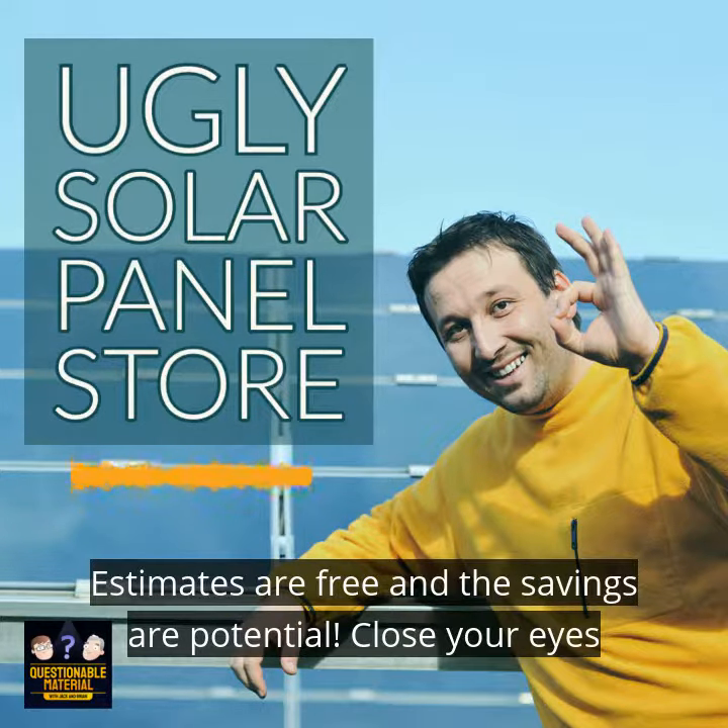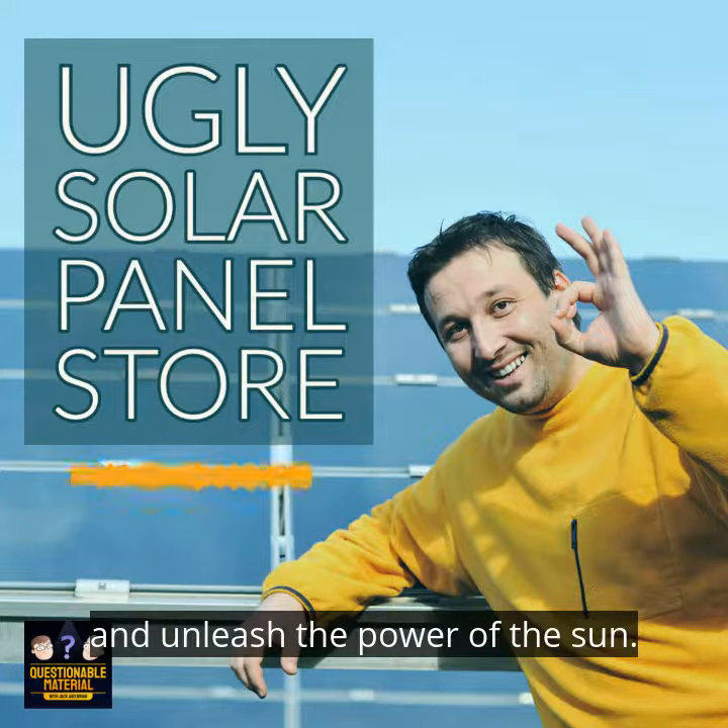Estimates are free, and the savings are potential. Close your eyes and unleash the power of the sun.